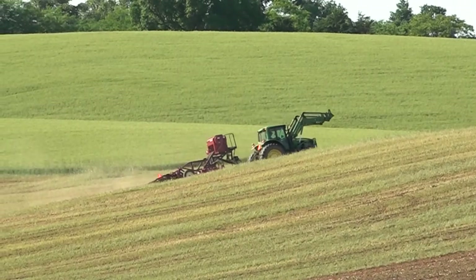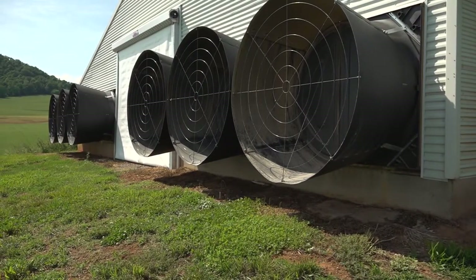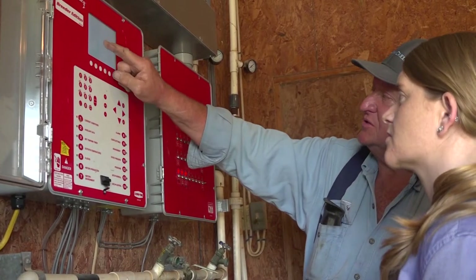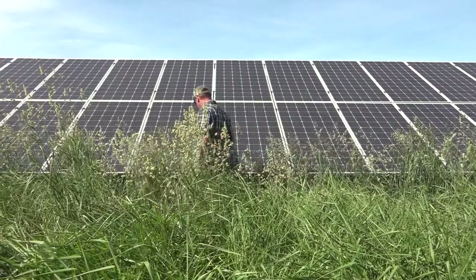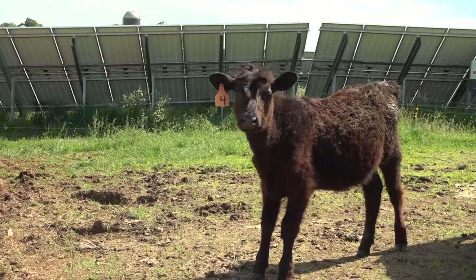The volatility of energy costs has motivated many farmers to investigate ways to increase the energy efficiency of their operation. This video will introduce you to several farmers who have taken the next step and added energy to the list of what they produce.